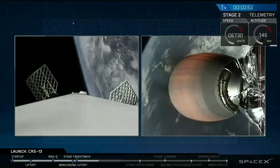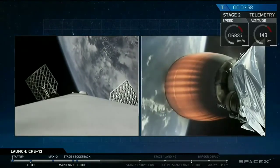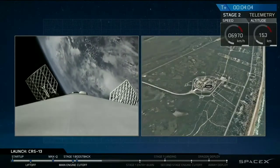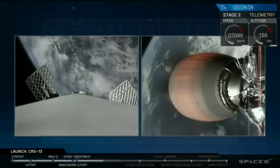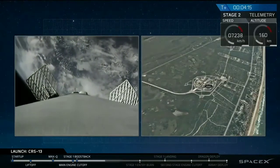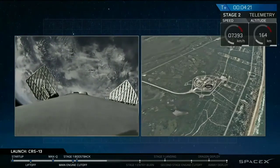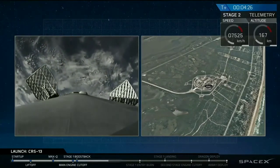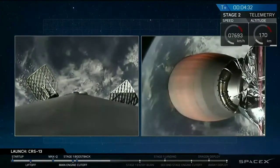On the left-hand side of your screen, you just saw the grid fins deploy. Quick recap for those of you that may have just joined us: we've had a successful launch of Falcon 9 for Dragon to the International Space Station. We have had a stage separation, and on the left-hand side is the first stage Falcon 9 returning back to landing zone 1 in Florida. Currently, the first stage is about to enter its re-entry burn phase, which is when it slows itself down before it hits the dense part of the atmosphere so that there's no aerodynamic heating of those engines coming in head first.